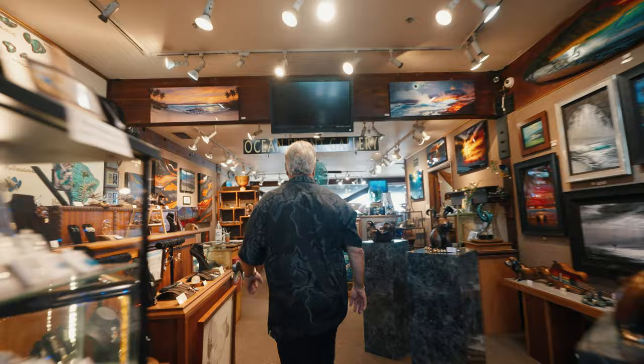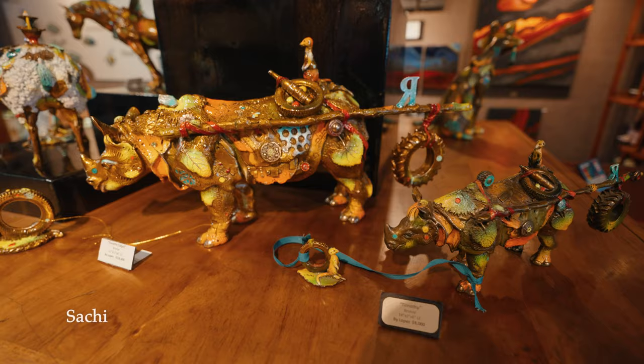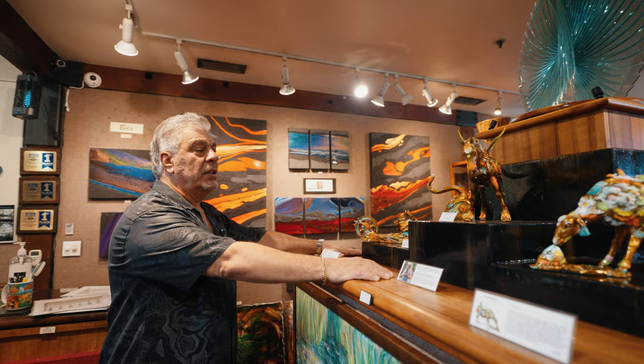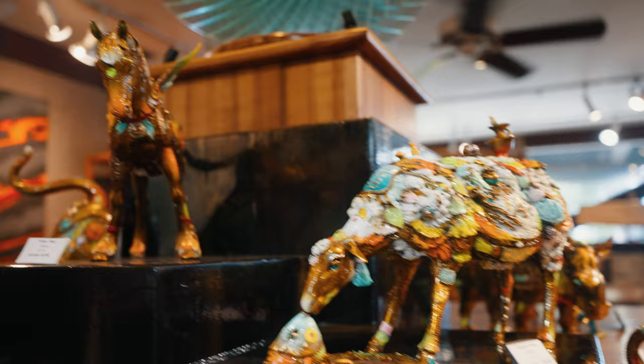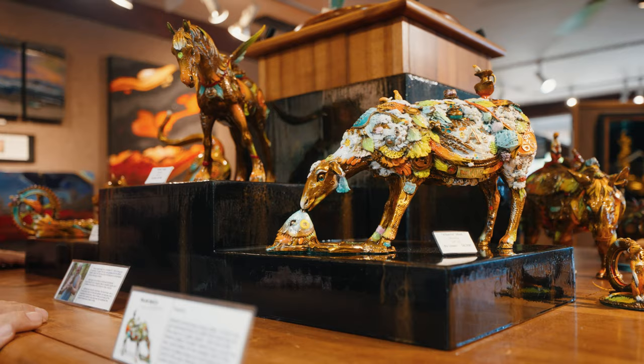If you follow me we'll come over here to an original oil by Sashi. And right above, perhaps the most famous bronze artist on the planet — this is Nano Lopez from Colombia. He's the most sought-after bronze sculptor. These are quite heavy solid bronze — very heavy. As you can see he does some very incredible work on each piece.